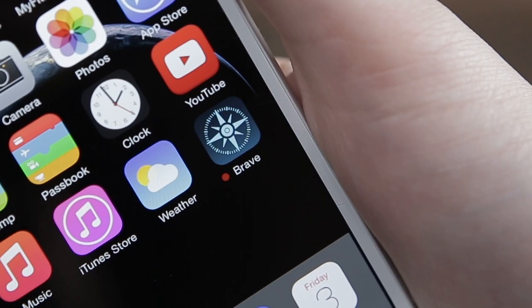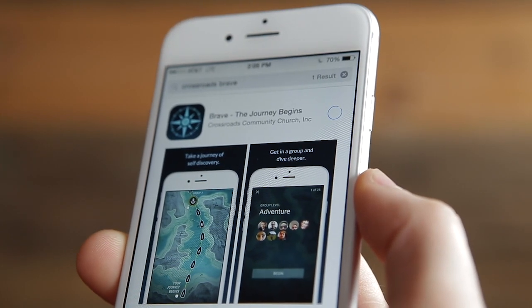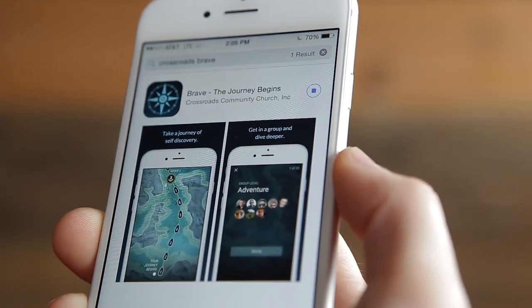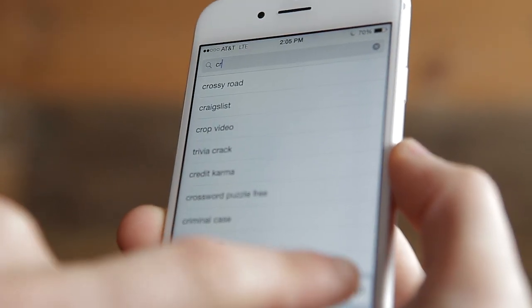This is the Brave app. It's pretty great. You can download it right from Apple's App Store or the Google Play Store. Just go to either store and search for Brave Crossroads.